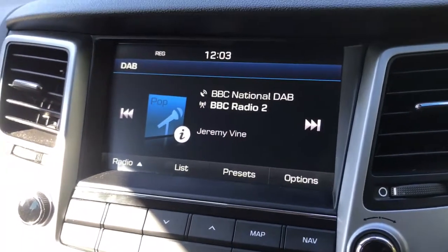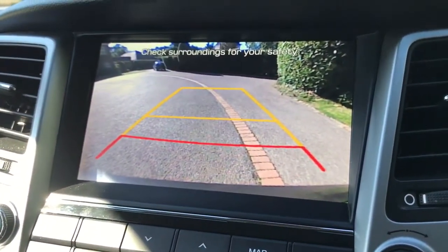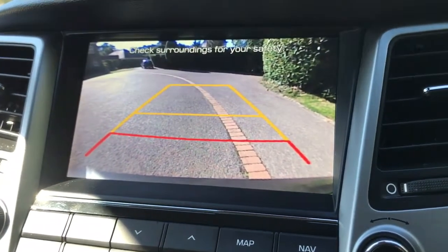This car's also got satellite navigation. There's a full video showing that working on our website, and it has a full colour reversing camera with guidelines showing you what direction the car is headed in relation to the image you see behind you. It does make this car very easy to park.